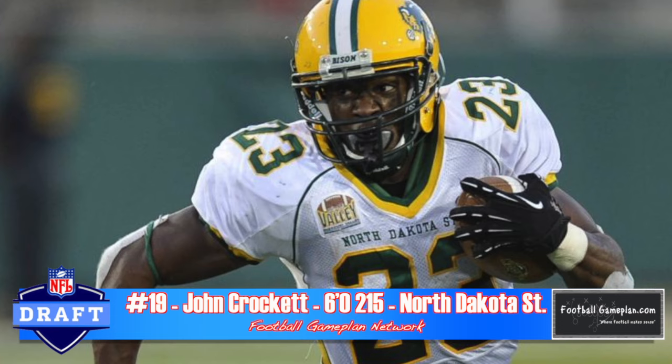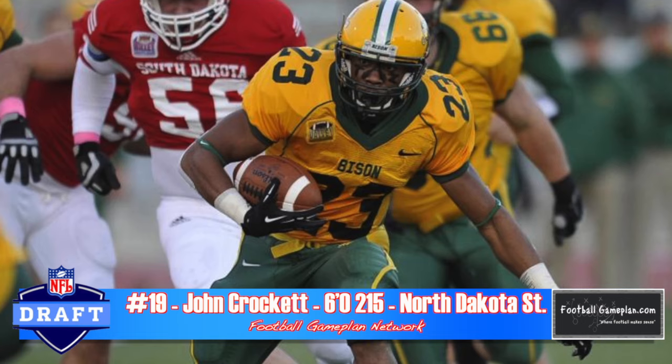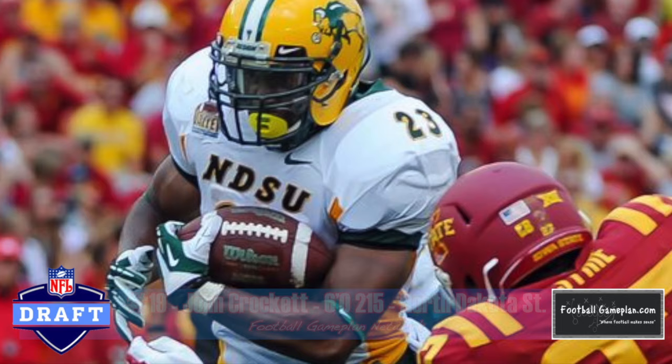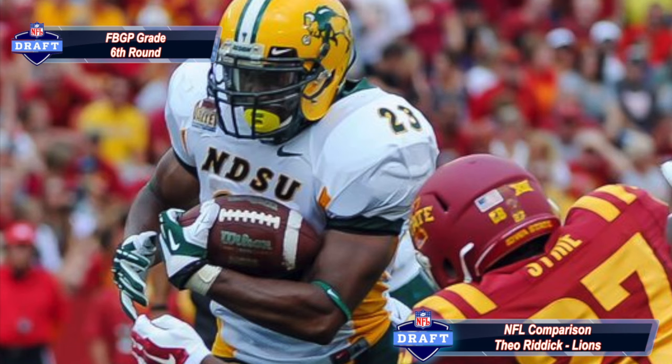John Crockett out of North Dakota State is a four-time national champion who is also a very good receiver. He excels on stretch plays and outside zone plays and brings value as a kickoff return specialist with above-average vision. His pad level tends to run hot and cold, and he must be consistent in lowering the boom to pick up those extra yards.